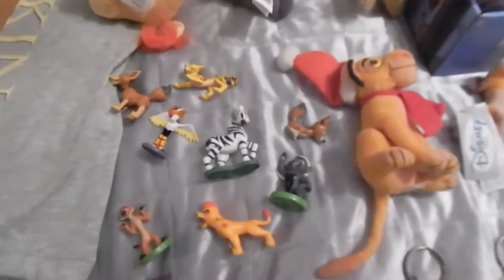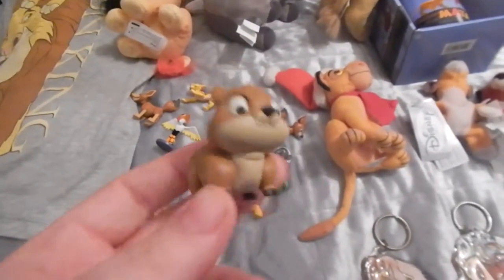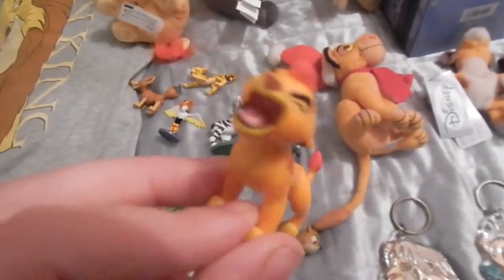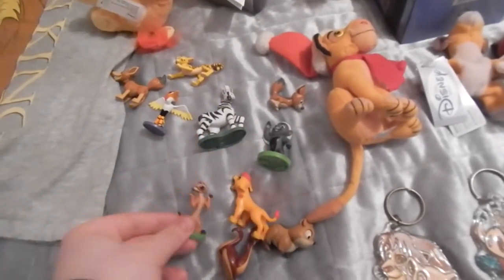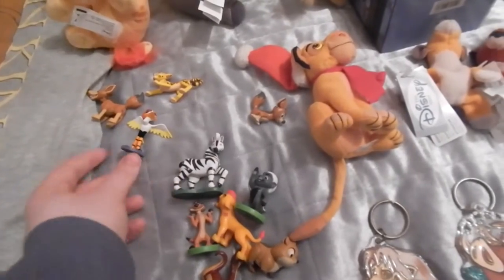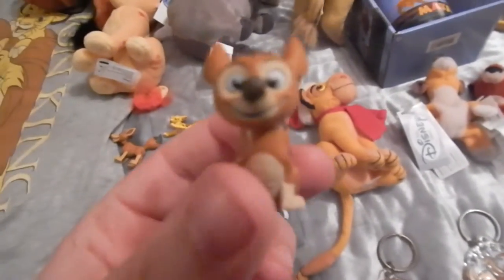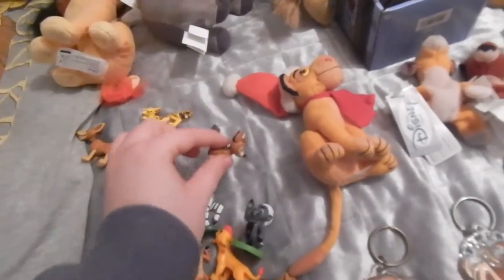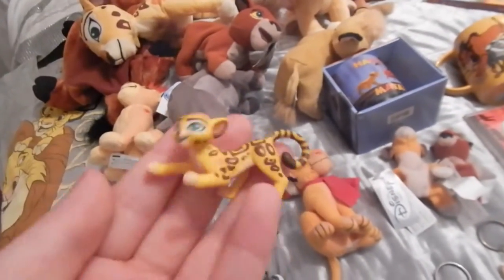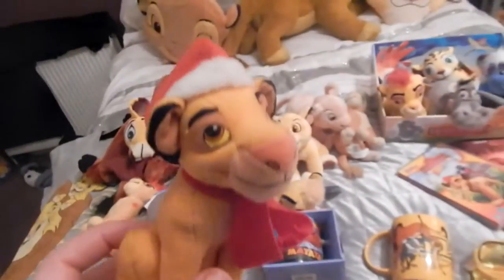Next I have the series 3 blind bags and I have all of them apart from Copper, Fuli, and Janja. So we have the Hyrax, Oshari, Roaring Kion, Timon, Bunga, Thurston, Ono (he was missing from series one so they released him now), Dogo who's adorable, Rayray, and my favorite one: Battle Fuli - I love her, she's adorable.